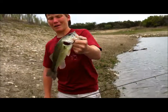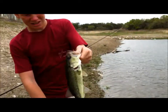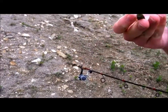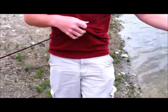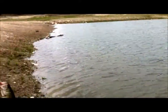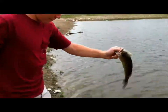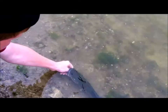Hey guys, welcome back. Just caught this, probably about a pound, give or take. I caught him on this little four-inch Yum Dinger — I think it's watermelon chartreuse tip. I put some scent on there and just saw my line go straight up. Set the hook and put this nice fish on. I'll go ahead and release him.